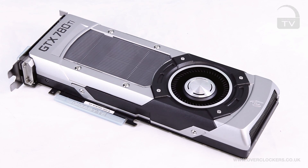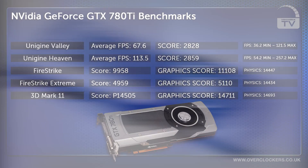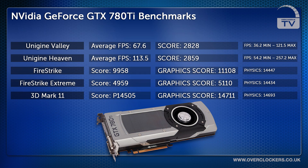Now to put the GeForce GTX 780 Ti to the test. Here at Overclockers UK, we ran a series of benchmarks to find out the true performance of this graphics card. The first benchmark we ran was the Unigine Valley benchmark, which scored an average fps of 67.6 and an overall score of 2828.